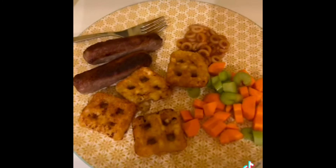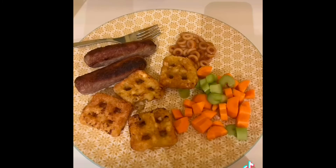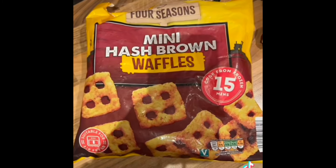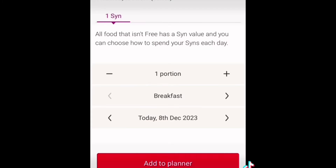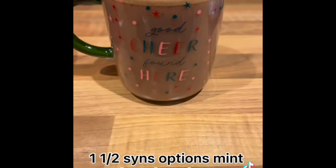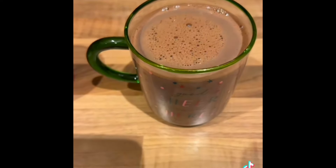For tea I had two skinny sausages from Aldi, which are half a sin each. I actually zoomed in on them because I wasn't sure if they were going to be nice. I'd cooked them from partially frozen but they were still really, really nice. I also had four waffle hash browns which are just one sin each, which I think is pretty good.